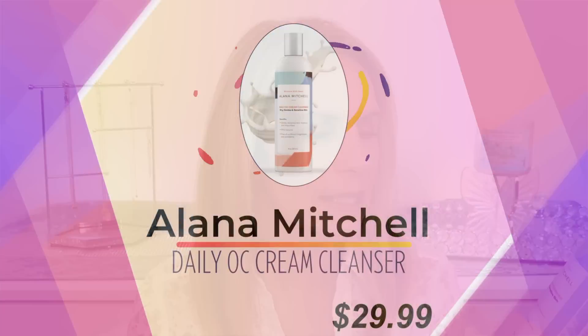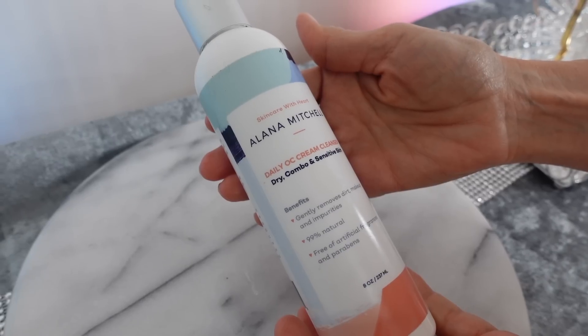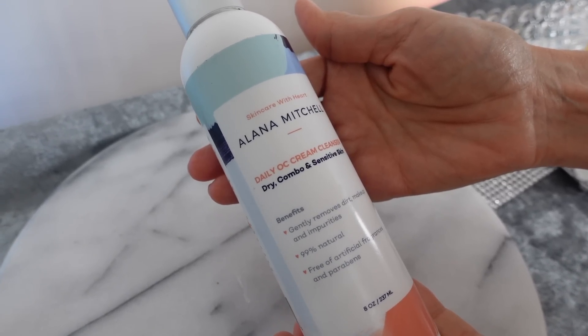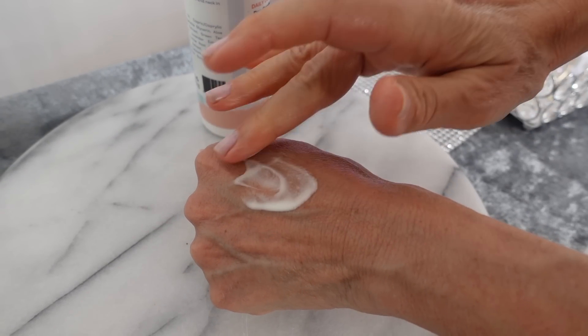As far as the second cleanse, I've tried so many cleansers. One that I love right now is from Alana Mitchell — her Daily OC Cream Cleanser. It's so creamy, so beautiful on the skin, very moisturizing, and I love the scent. It smells like you're in a field of oranges. I really feel it gets my face super clean and I never get a dry feel from it. I like to go in first with a cleansing balm, rinse, and then go in with a cream cleanser.